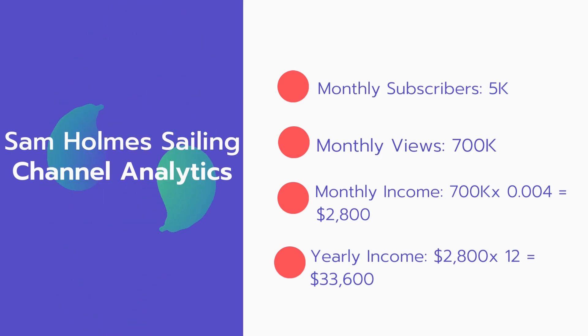Now for the income: the monthly income will be 700,000 views multiplied by $0.004, which equals $2,800 every month. For the yearly income, $2,800 multiplied by 12 equals $33,600.